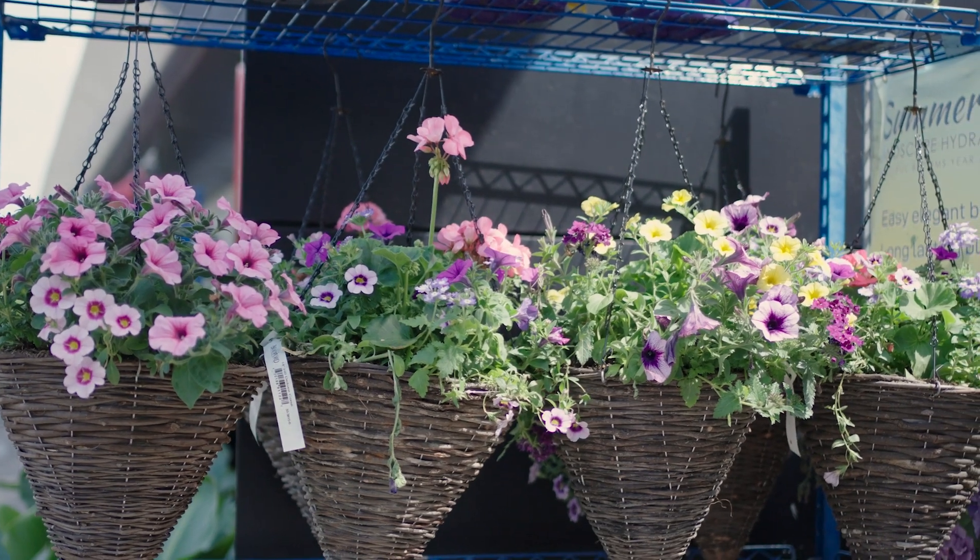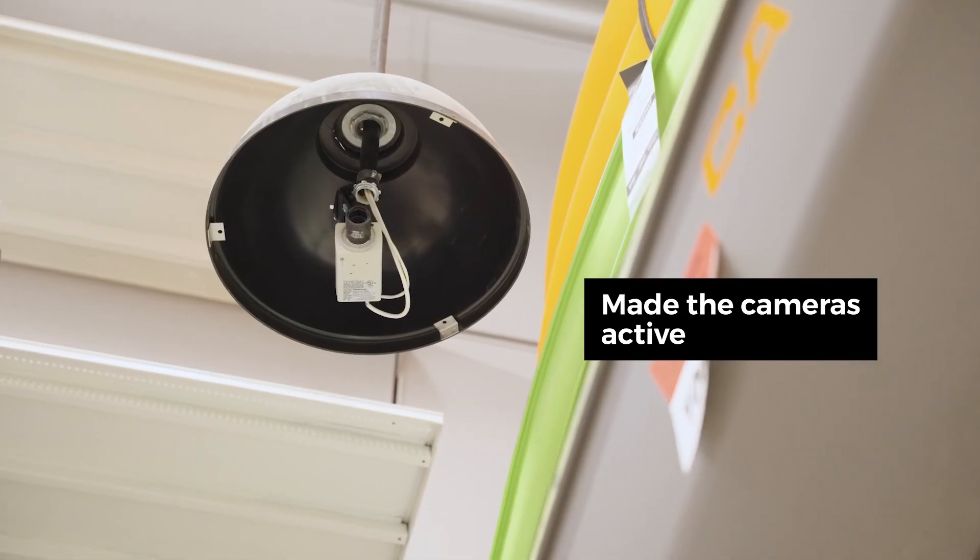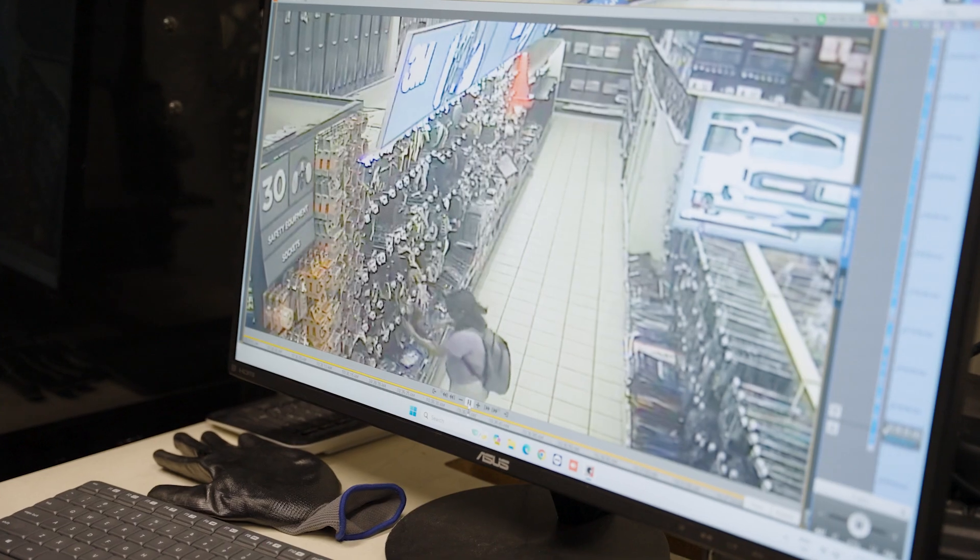Vision has really improved loss prevention inside of the store because it's made the 100 cameras that we have active. It makes them work in real time when it's actually happening, so I can react to it.